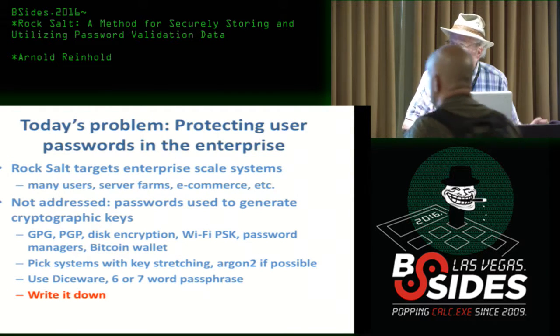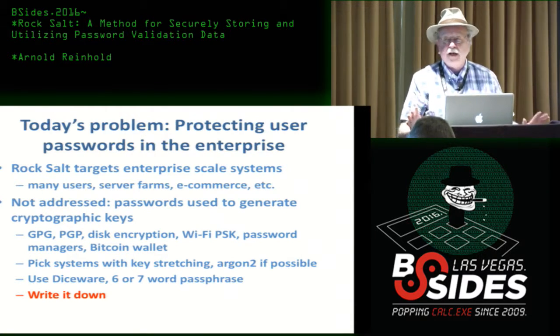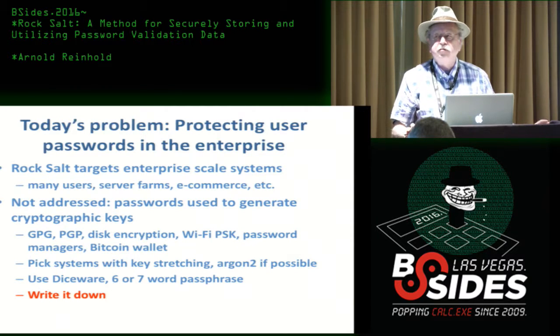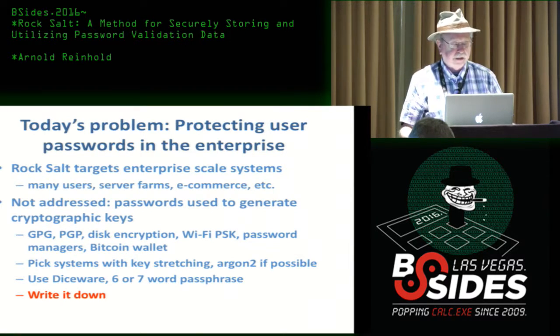Today's problem is protecting passwords in the enterprise. What I'm talking about today is intended to target enterprise-scale systems: big systems, many users, server farms, e-commerce — serious value at stake.